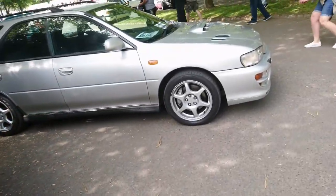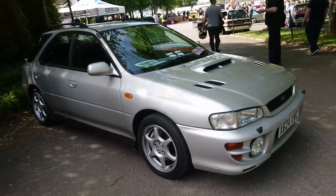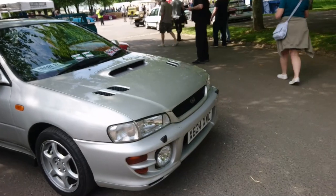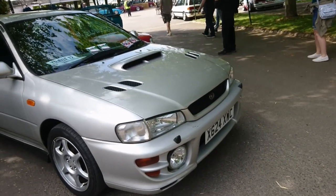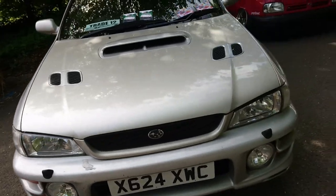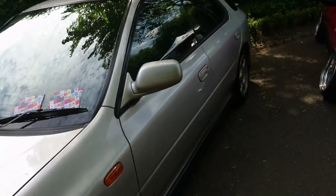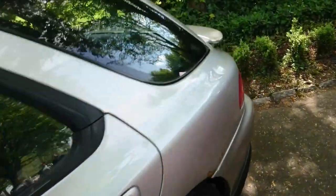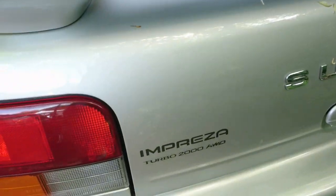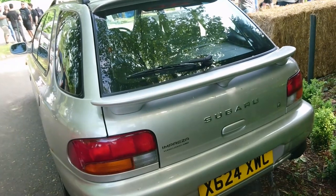Now this is a 2000 Subaru Impreza Turbo 2000. They weren't called the WRX — this type in the first generation of them in this country. They were called the Turbo 2000, although WRX and STI and things obviously applied elsewhere. Quite like it. I think someone's offered me an Impreza to drive — not this type but a later type. As you can see, yeah, it's a Turbo 2000, not the WRX or STI or anything.